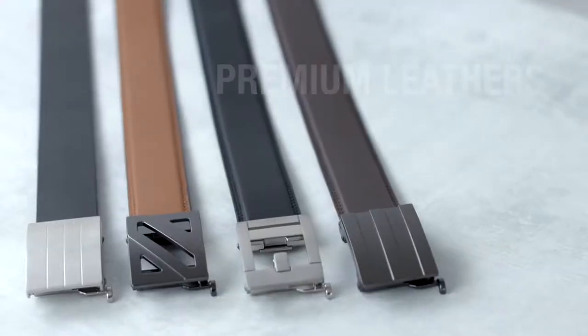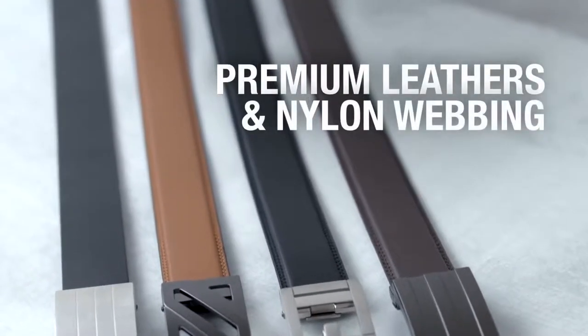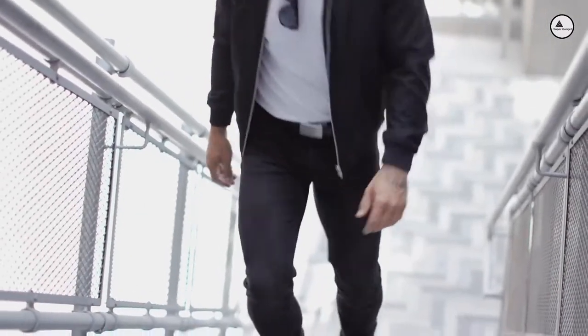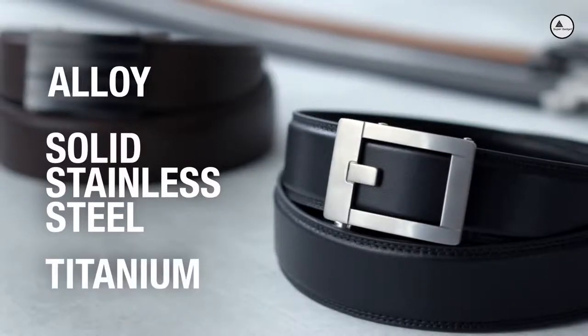Our fashion belts are made using the best full-grain leather, top-grain leather, or nylon webbing available. Core belt buckles use a patented, spring-loaded mechanism developed by our team. They will not stick or wear out. Our fashion belts come in alloy, solid stainless steel, and titanium.